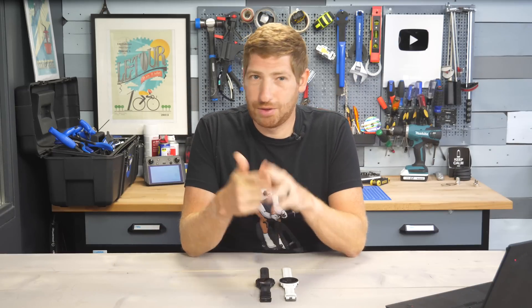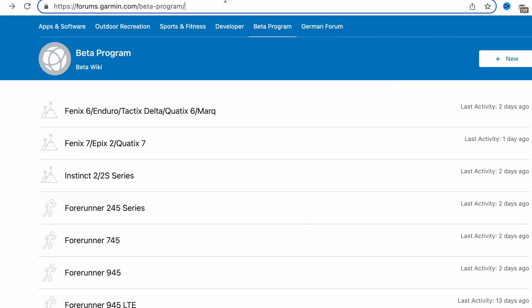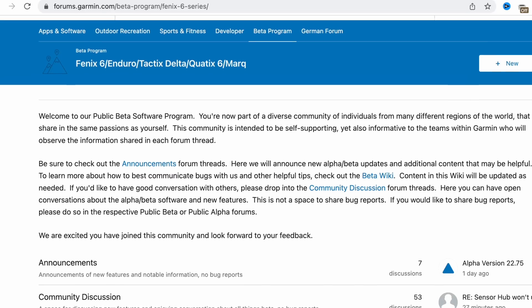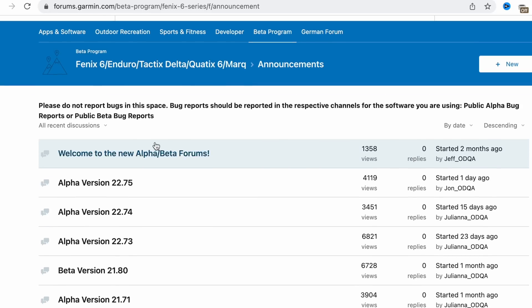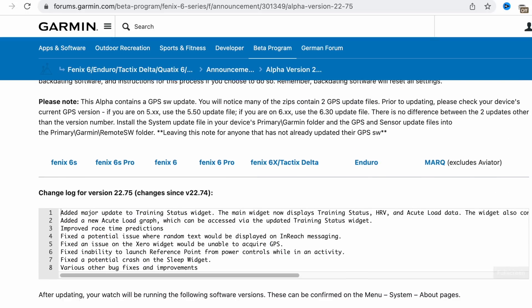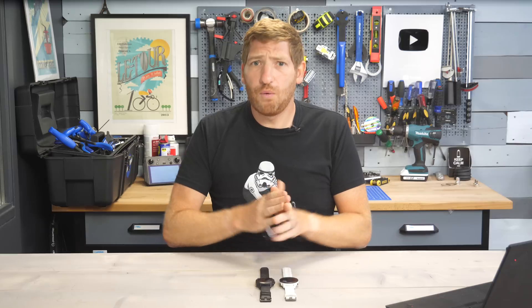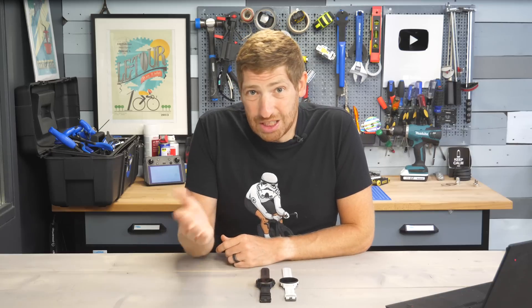If you want to download this yourself, keep in mind it is alpha software, so stability is questionable — don't do this before a big race. To do it, jump into the Garmin forum; there's a link on screen. Because it's an alpha build and not a beta build, you will need a computer and a cable to download the update onto your watch, versus beta builds which come wirelessly via Wi-Fi and Bluetooth. As far as when this will be available in production, my guess is two to five weeks — so if you want to wait, eventually it will simply show up on your watch.